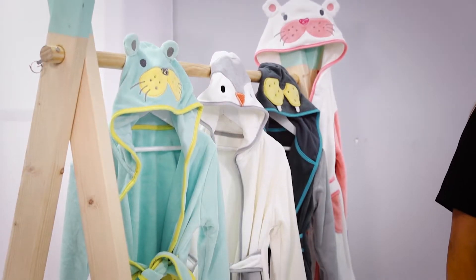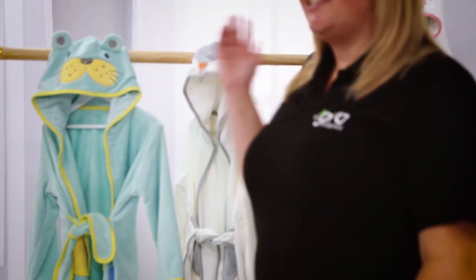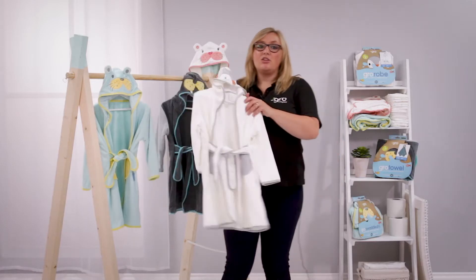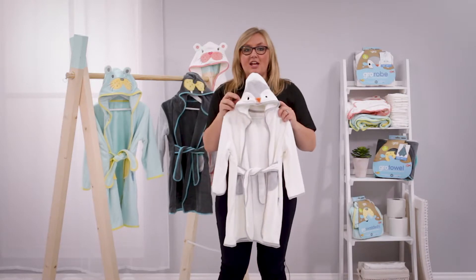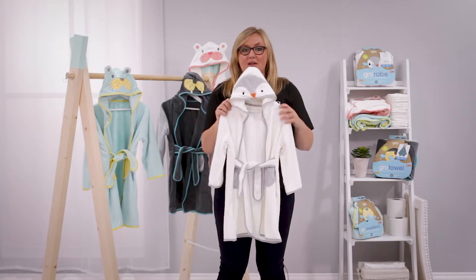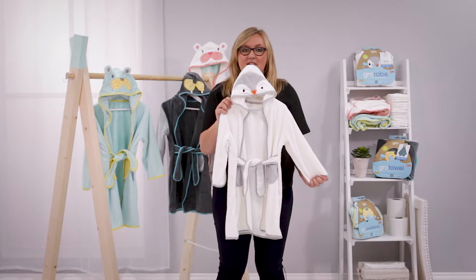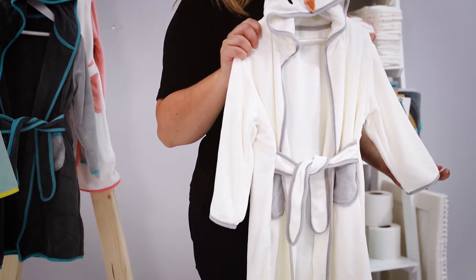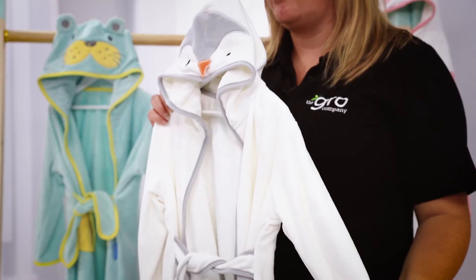Within the range we have some gorgeous towels and also this snuggly bathrobe for little ones, the Grow Robe. The Grow Robe is suitable for children aged 12 to 36 months, up to around 98cm in height. Generously sized, it is comfortable for use on children with a chest size of up to 53.5cm.